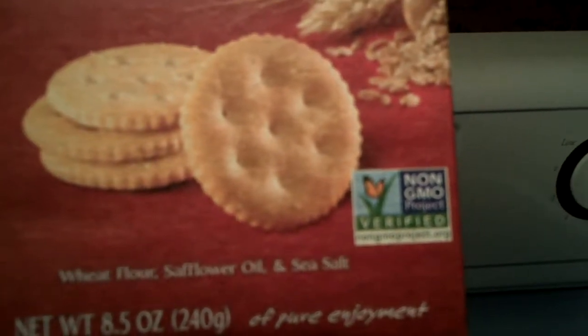It's non-GMO Project Verified. I'm going to try these classic round crackers for the first time. Mmm. Mmm. Delicious. Yes.